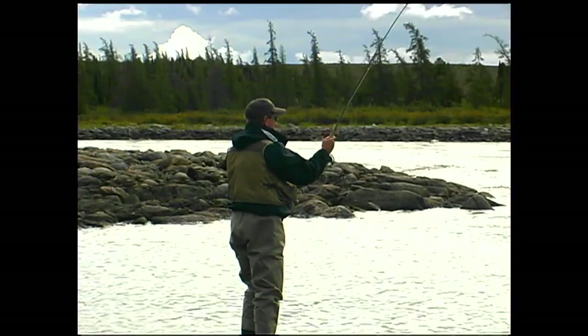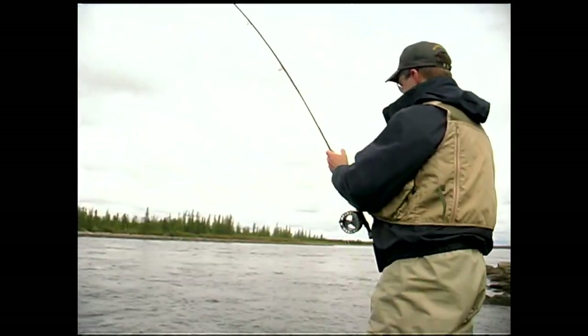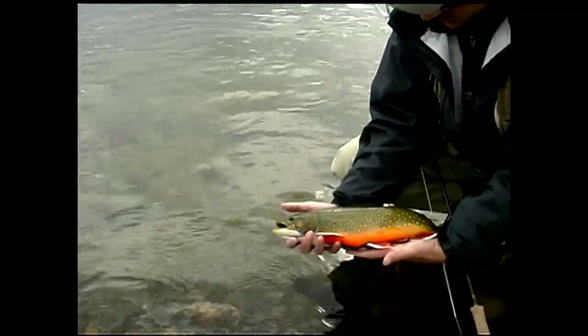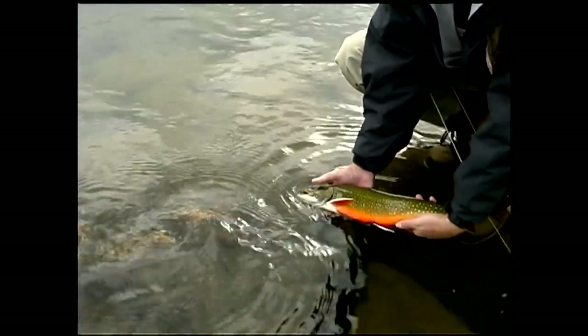There we go. That took a long time. Look at the colors on these things — unbelievable. Look at that fish. What a gorgeous, gorgeous fish. Isn't that incredible? Look at the colors on that. Let's just let him go. Hey big fella.